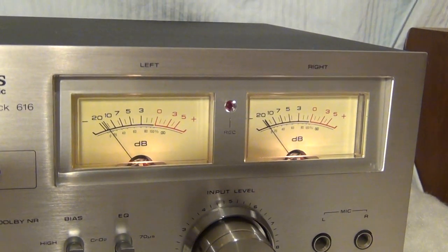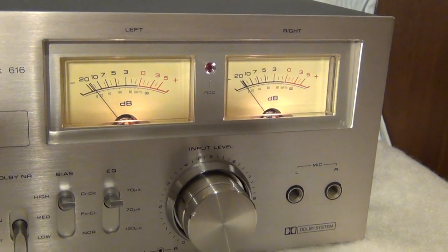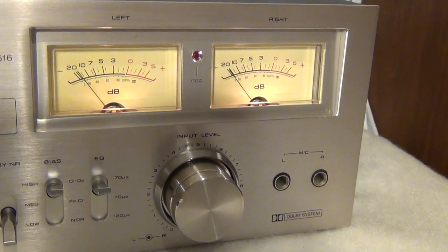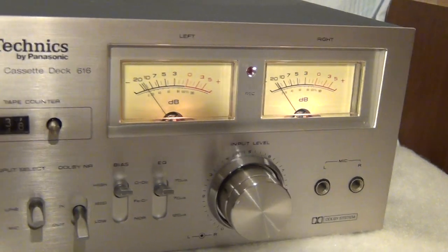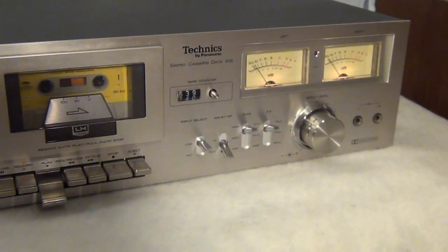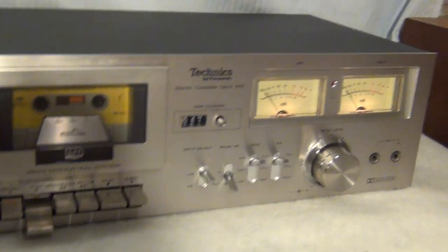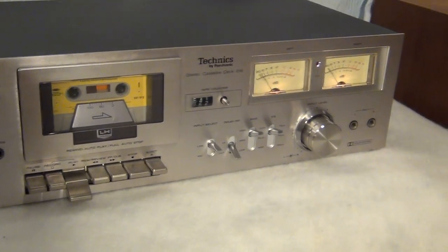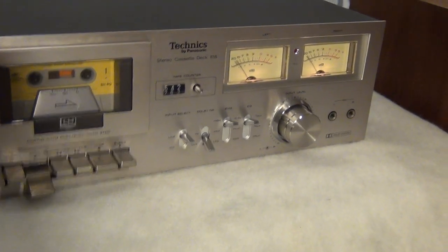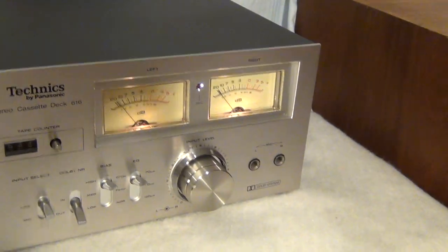There you go — it is in great condition. Left and right channels work perfectly. You can see the decibels moving a great deal — those are the high tones.